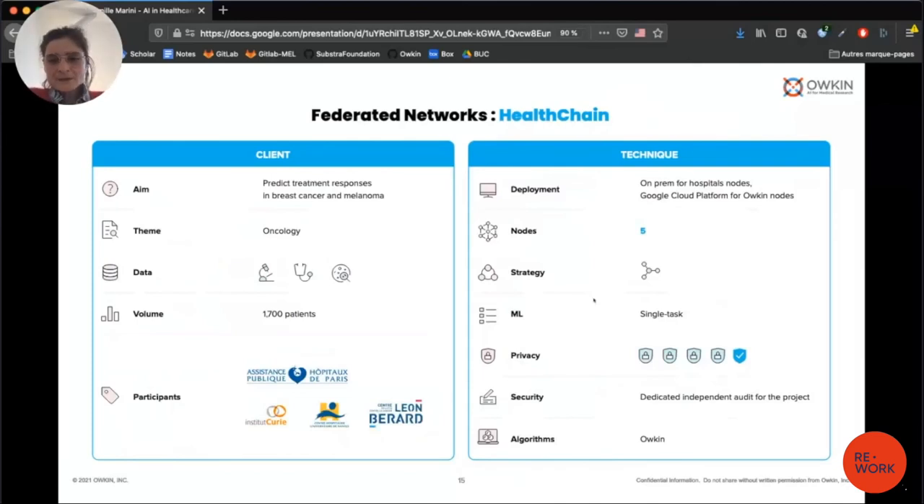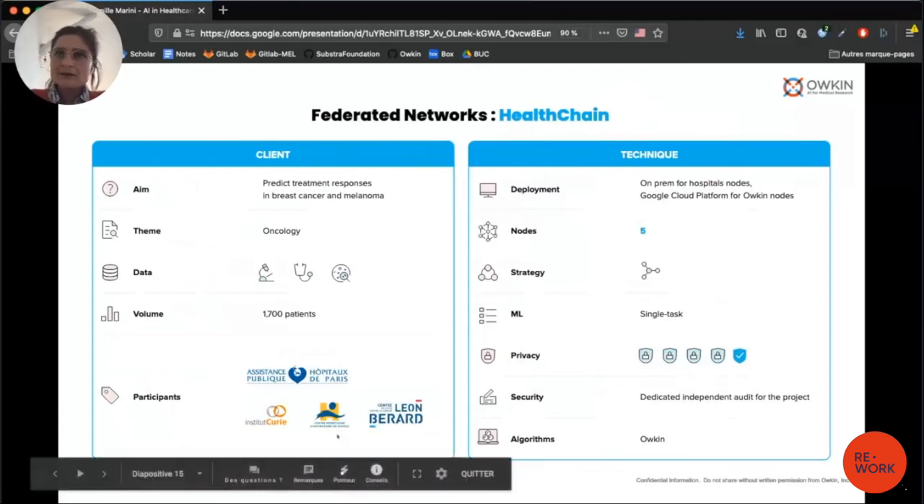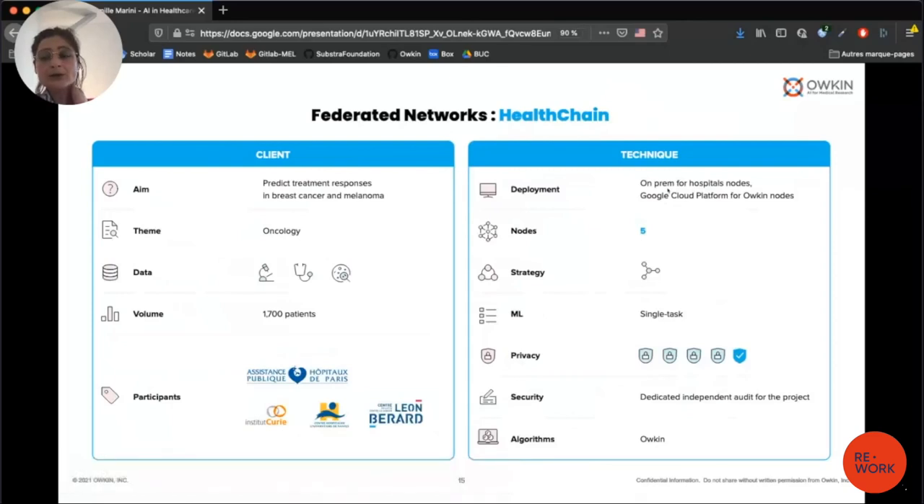The first use case is called Health Chain — a project with several hospitals in France where we deployed Aukin Connect. The goal is to develop machine learning models to predict treatment responses in breast cancer and melanoma. We work with Institut Curie, Centre Hospitalier de Nantes, and Saint-Pierre-en-Berard. For this use case, Aukin Connect is deployed on-premise in the hospitals, and the Aukin node is deployed in the cloud on GCP. Our data scientists at Aukin develop the machine learning models, and they have access to part of the data via a remote data access solution.